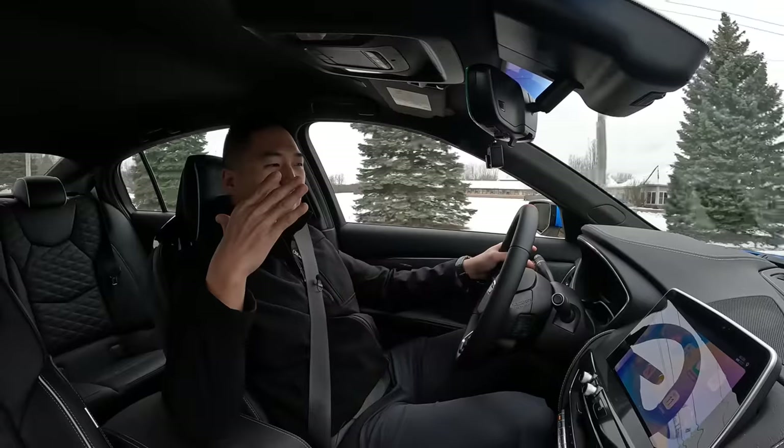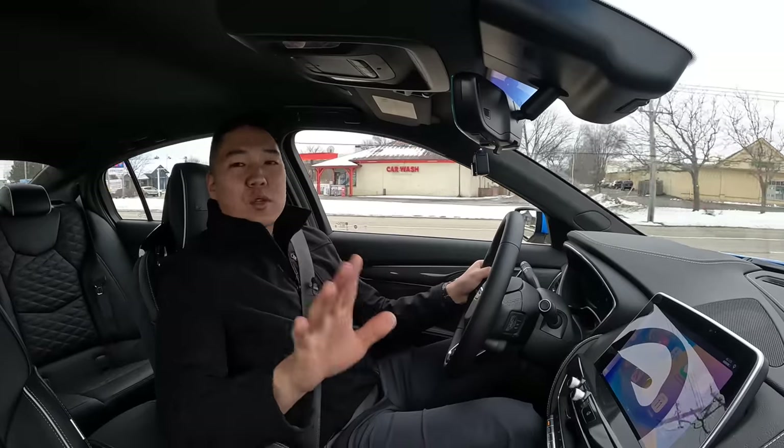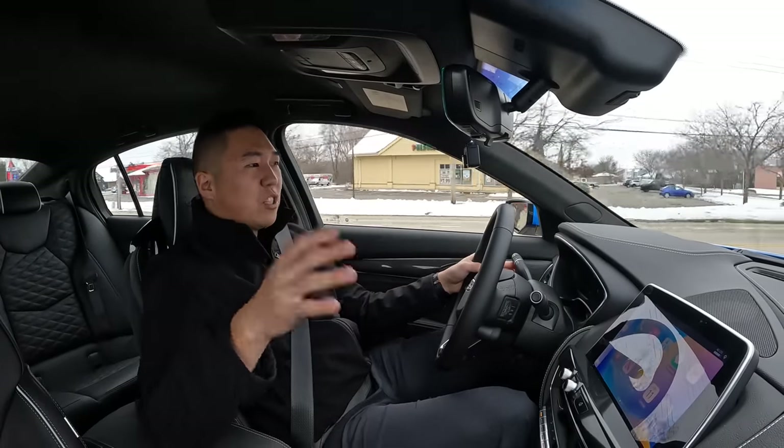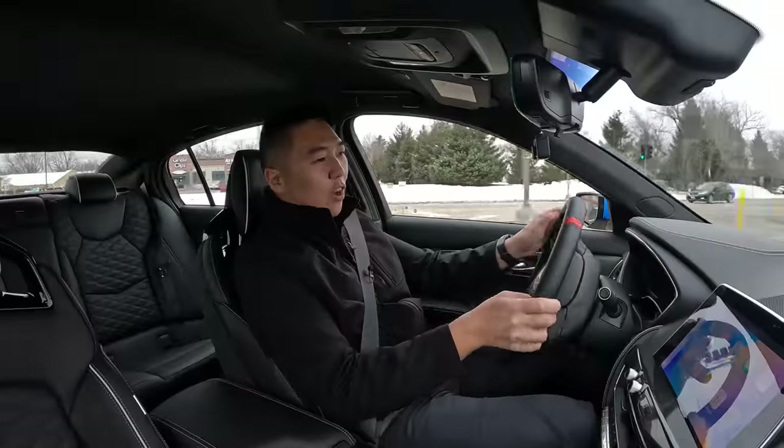The M5 CS is almost too extreme. I spent a lot of time in the M5 CS — took an eight-hour road trip and my back was not happy because those carbon buckets are so extreme. They look cool and they're fun for a bit, but after two hours your back is numb. It rides ridiculously firm and is so compromised in pursuit of track capability. Whereas the Blackwing has more of a dual personality — it can do both. The M5 CS is faster in a straight line because of all-wheel drive, and it's a bit underrated in terms of power, but it's also way, way more expensive.